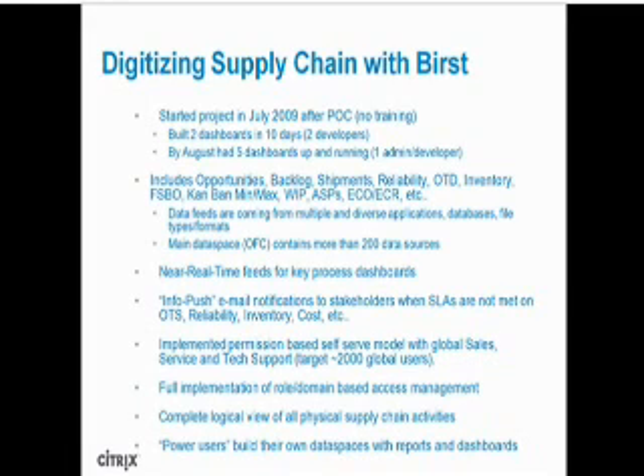Today we have opportunities, backlog, shipments, reliability, on-time delivery, forecast, SSBO, VIP, SPE, cost reduction, and many other dashboards and reports in our system. We also have near real-time feeds for key process dashboards like unit ship and backlog. On month and quarter ends, push email notifications are sent to stakeholders when on-time delivery, reliability, or cost reduction targets are not met. We have full implementation of role and domain-based access management, and some of our power users build their own data spaces with reports and dashboards.